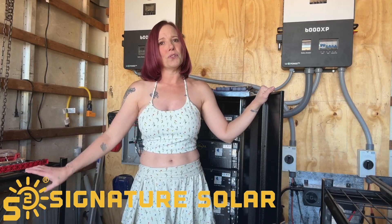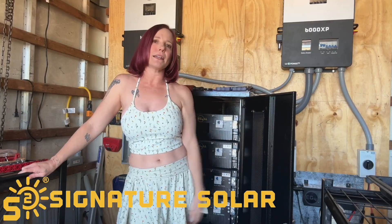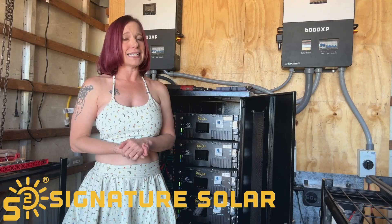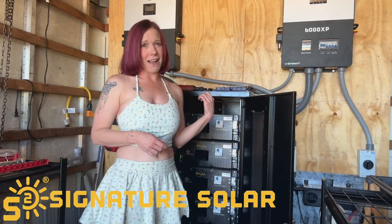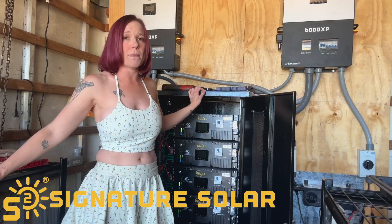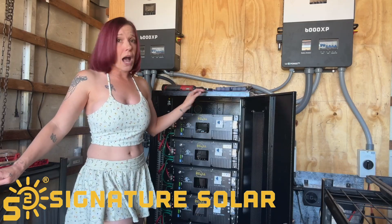In real-world use, folks are using these in everything from home solar systems to RVs and off-grid setups, and the feedback is truly glowing. One user shared how it powered their RV installation flawlessly with other solar components. Others praise its consistent performance with no sudden shutdowns or balancing issues after proper setup. Its compact server rack design fits neatly into standard 19-inch cabinets, and its high-capacity performance means you can rely on it daily for energy needs without constant recharges.